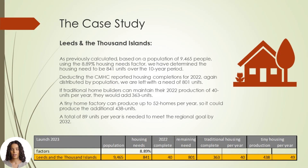The Municipality of Leeds and the Thousand Islands — a case study. As previously calculated, based on a population of 9,465 people using the 8.89% housing needs factor, we have determined the housing need to be 841 units over the 10-year period. Deducting the Canada Mortgage and Housing Corporation reported housing completions for 2022, again distributed by population, we are left with a need of 801 units. If traditional home-builders can maintain their 2022 production of 40 units per year, they would add 363 units. A tiny home factory can produce up to 52 homes per year, so it could produce the additional 438 units. A total of 89 units per year is needed to meet the regional goal by 2032.